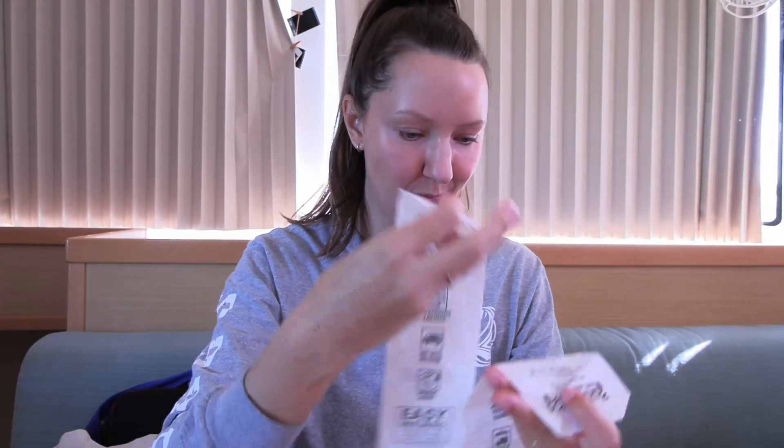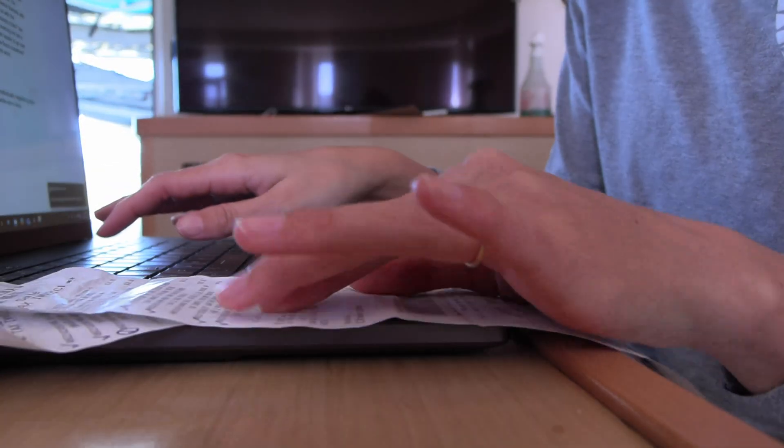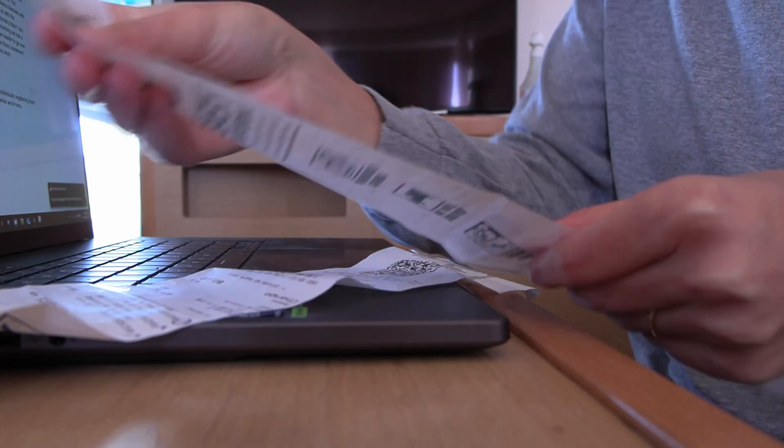I'm registering all the tools we just bought online to activate the warranty, because I figure the chances of us breaking something are pretty high.